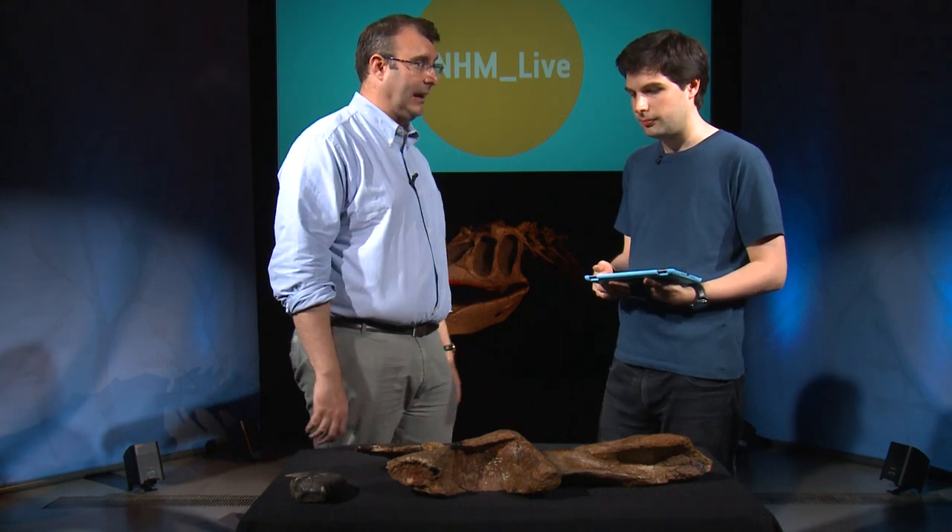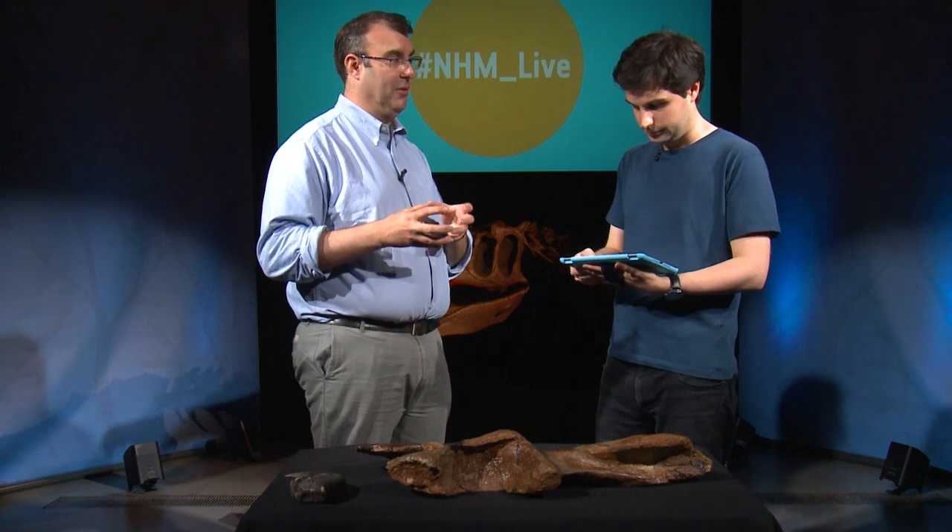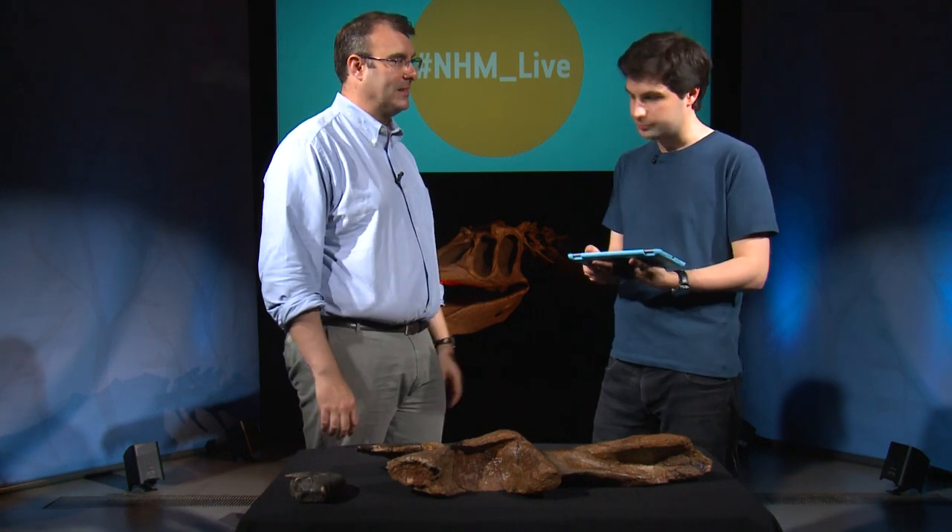Sadly, Megalosaurus is a little bit of an enigma — we've never found a complete skeleton. All the bones that we have are generally found isolated. Although luckily we have hundreds of different bones from the UK of this animal, so we have a fairly good idea of what most of its skeleton looked like. But unfortunately that key specimen that might tie them all together is still proving elusive, and we don't have a complete specimen yet.